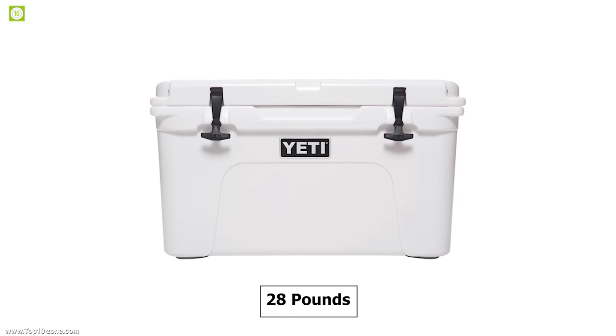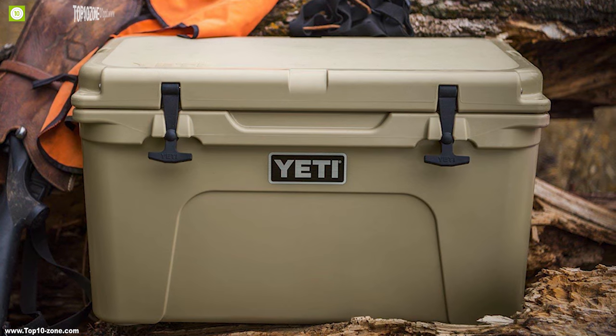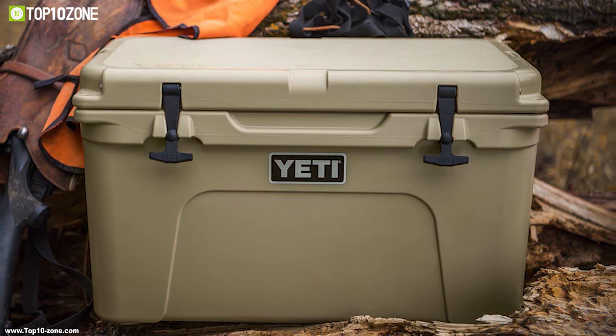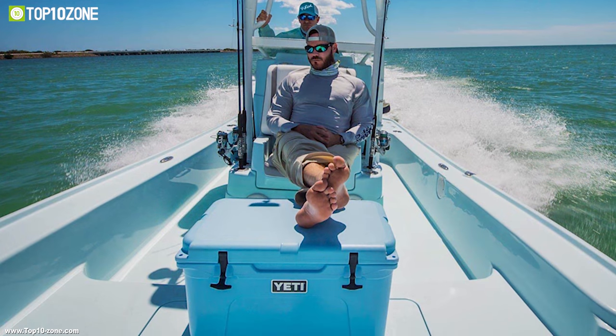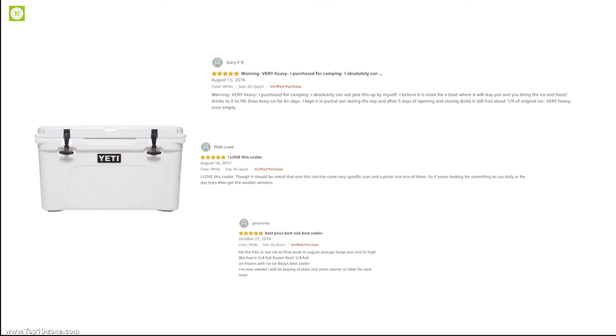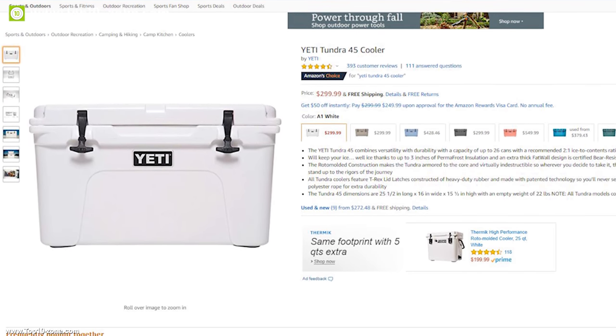The Yeti Tundra weighs around 28 pounds and is ideal for any outdoor adventure. If you are looking for a portable cooler that can keep your camping food supply fresh and go anywhere with you, then the Yeti Tundra Fortify is the right choice for you. Having excellent reviews and ratings from customers, you can get this cooler at around $300 on Amazon.